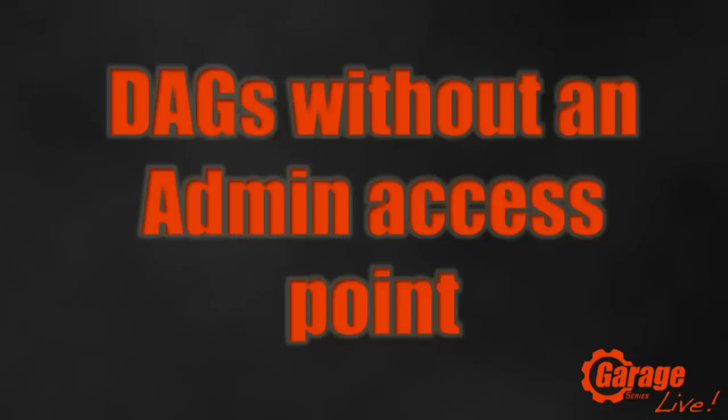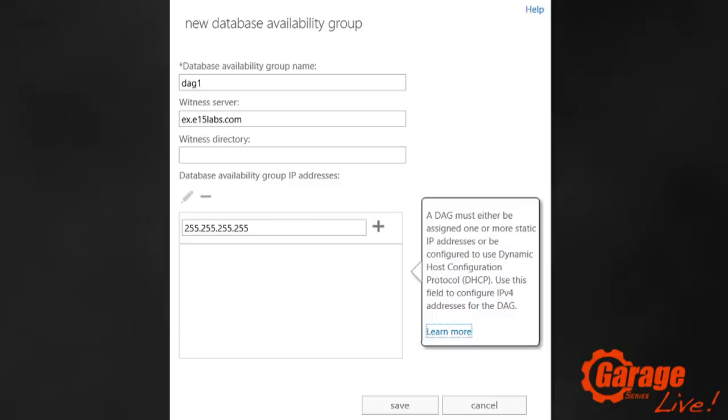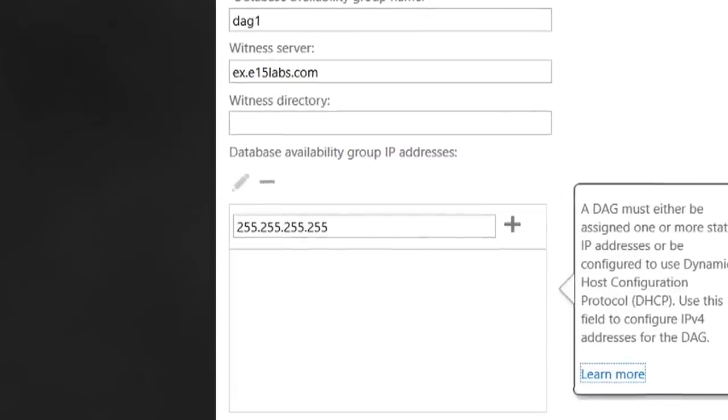Number 6 is exciting for anyone doing high availability with DAGs on-premises — and most customers do because DAGs are now so easy. Historically, clustering required two servers, each with their own IP address, plus the cluster having its own IP address and name. We've removed that requirement because Windows Server 2012 supports clusters without a cluster IP address and network name. Exchange now supports that too — simpler deployment, easier deployment, reduced attack surface, one less IP address, one less name in DNS.